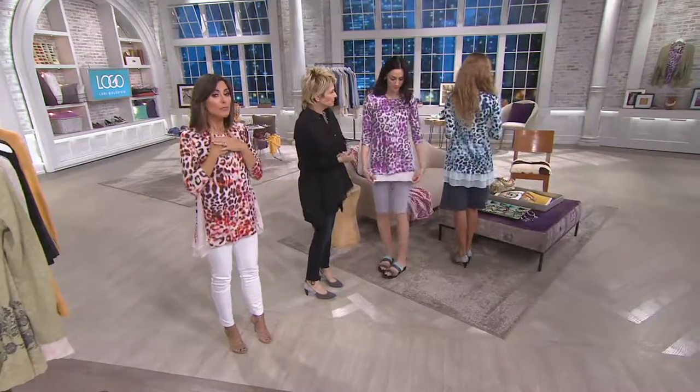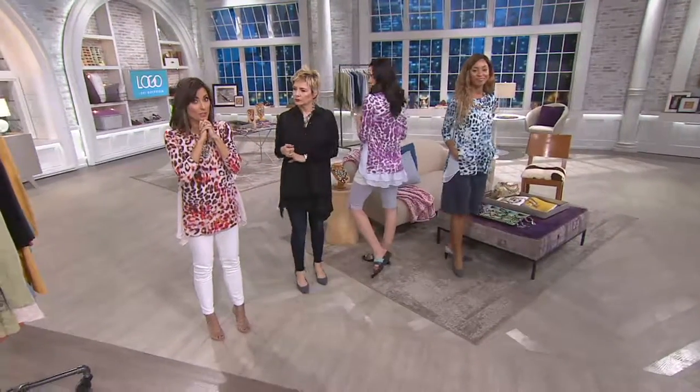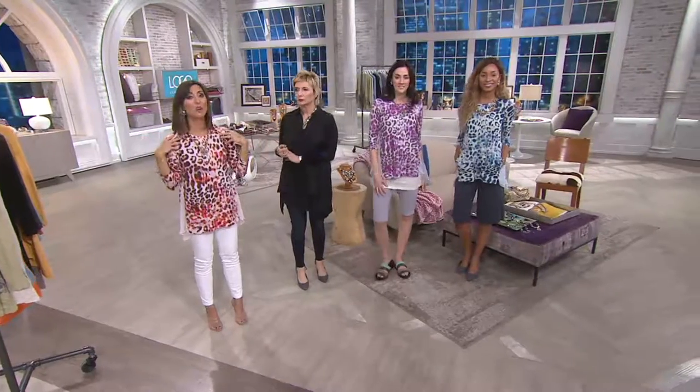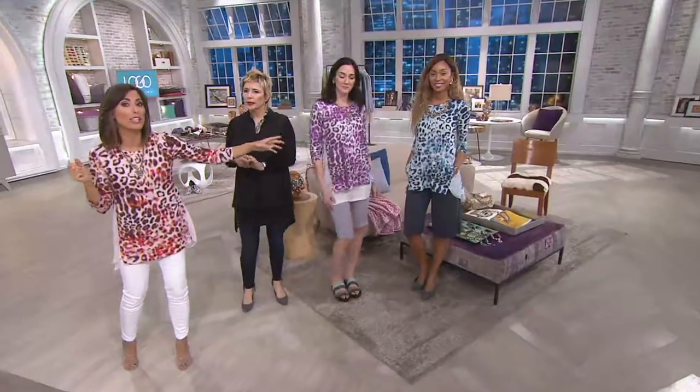We brought in about 2,000 and there are only about 400 left to go around. We never do clearance price — I'm just saying that. Last call in the coral; Carissa's in purple and Brenda's in that wonderful blue combination. It's $11 less.